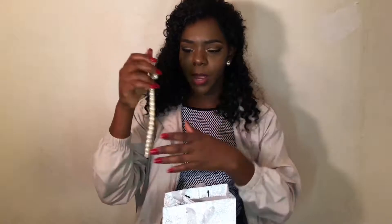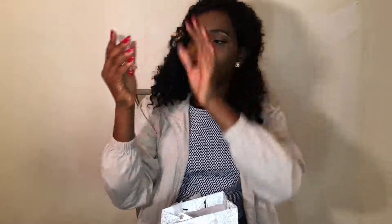Next, I have this little set and it's a set of pearls with some matching pearl earrings. I really like this because the holidays are coming up, so it's like holiday pictures with your family and stuff, and pearls are a nice accessory to wear. She also gave me these really pretty earrings — I think these are so cute. I definitely will see myself wearing these quite a bit because I love red and gold.